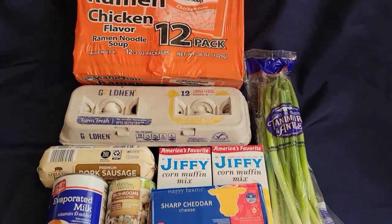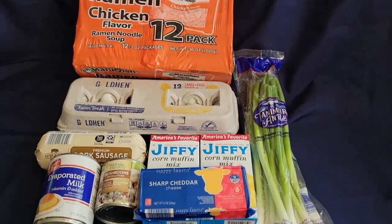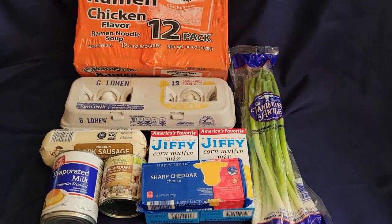I'm going to show you what I come up with for the three meals. We're going to do breakfast, lunch, and dinner. There won't be a whole lot of variety, but stay tuned and I'll show you what I come up with.